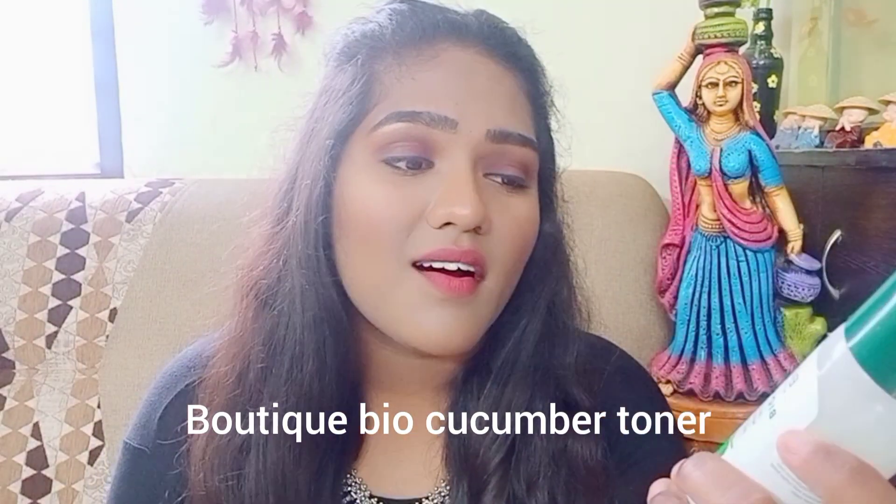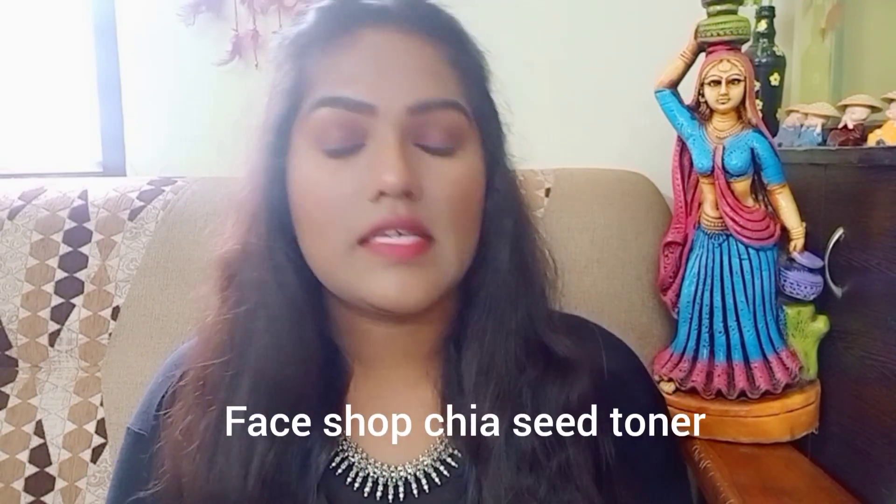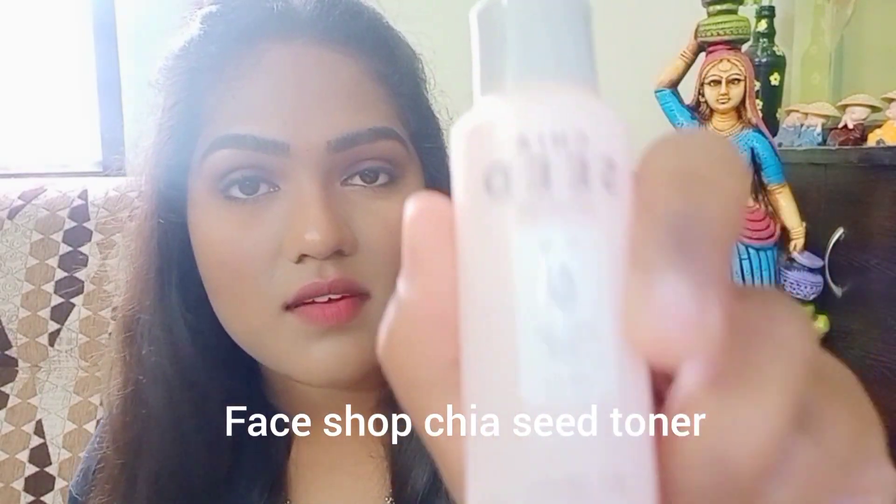The second product is Biotique Bio Cucumber toner. Honestly, it gave me pimples on my face — it's just not meant for me, so I've given it away.